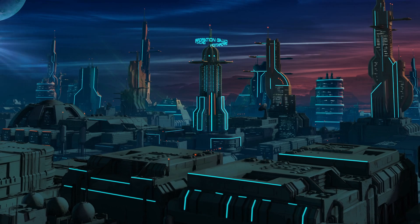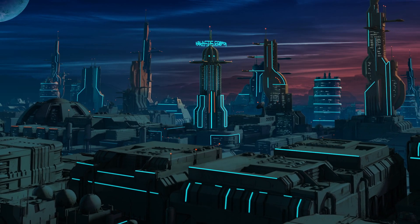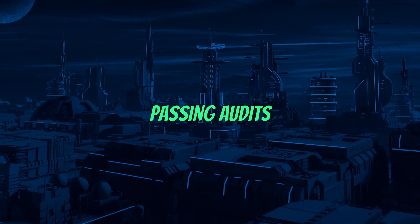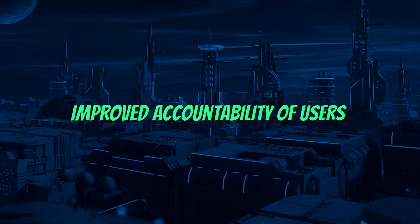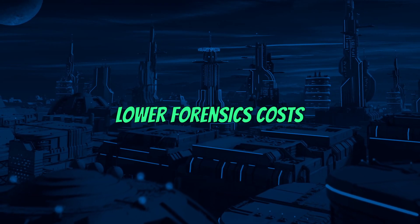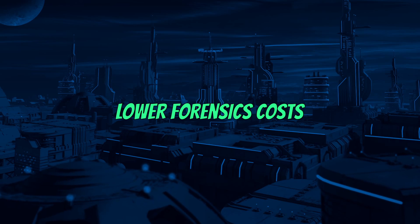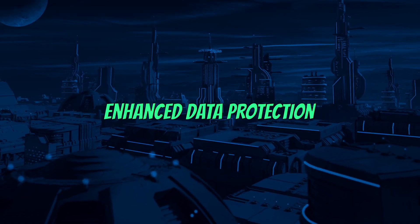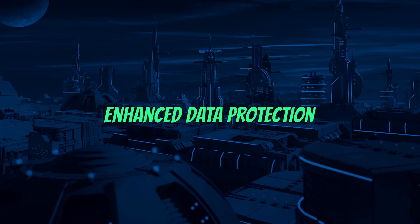By implementing Shell Control Box, you'll have the following benefits: greater chance of passing supervisory audits, improved accountability of employees, reduced number of human errors in IT systems, lower troubleshooting and forensic costs, strong digital evidence in legal proceedings, and enhanced data protection against cyber threats.